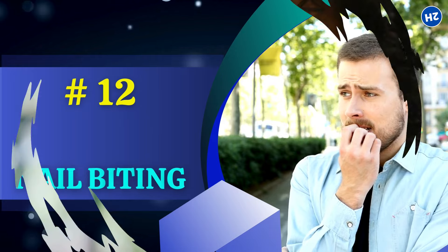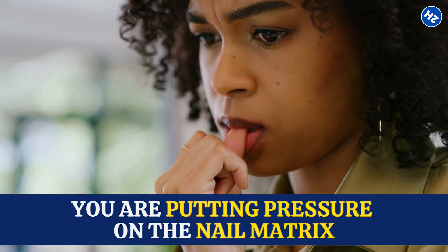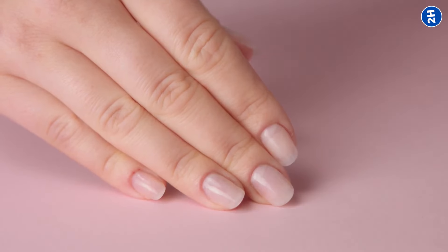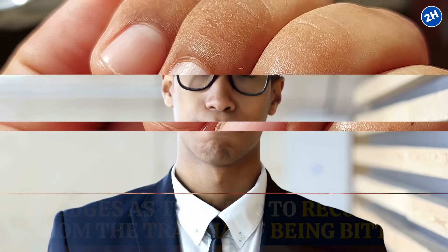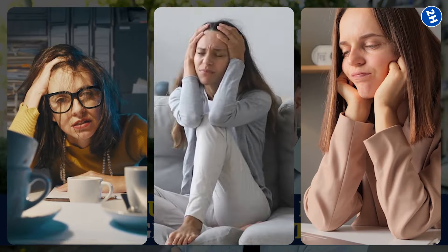Number 12: Nail Biting. When you bite your nails, you're putting pressure on the nail matrix. This constant pressure disrupts the way your nails grow. Instead of growing out smooth and even, they start forming these ridges as they try to recover from the trauma of being bitten. Nail biting is often a subconscious behavior triggered by emotions like stress, anxiety, or boredom. The more you bite, the more you reinforce the habit, creating a vicious cycle that is tough to break.